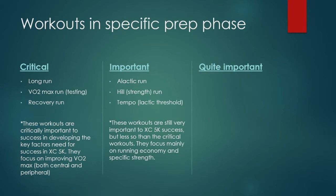Essentially all the things that were critically important and important for general prep still apply for specific prep. Now we're going to change the ones that were over to the right from not important to quite important. We still need to understand this is getting ready for the cross country 5K, and the long run is still critical as well as the VO2 max run, which includes testing and the recovery runs. These workouts are critically important to success in developing key factors needed for cross country 5K — they focus on improving VO2 max, both central and peripheral. The alactic run and hill runs were important workouts as well.